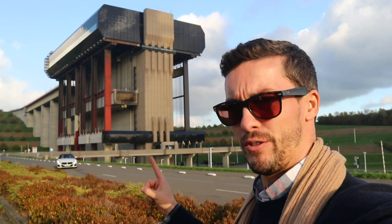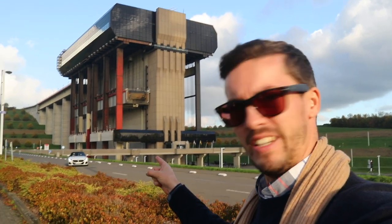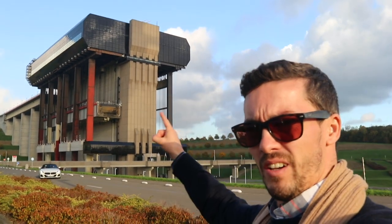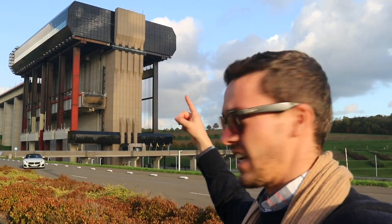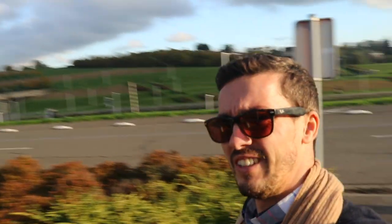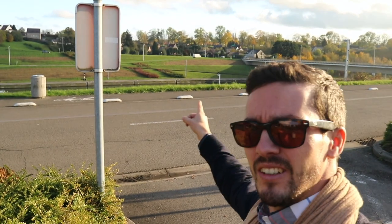We arrived at location number four. The Z4 is just right there. We are at the ascenseur de Strépy. Up there is a channel — boats go into the building, go down, and then go on their way over there. Let's shoot some pictures, then go to the hotel.